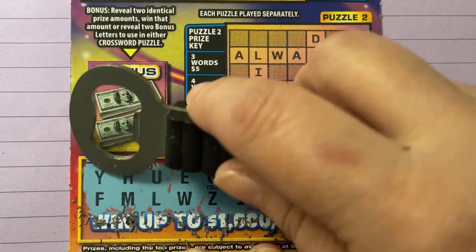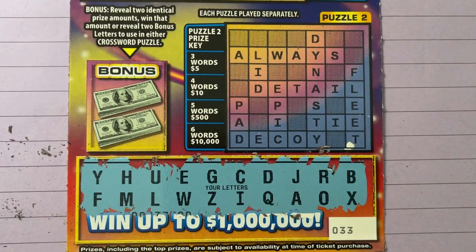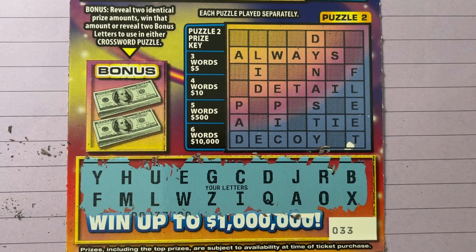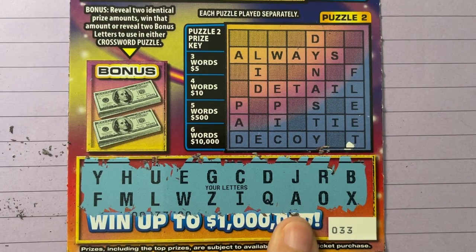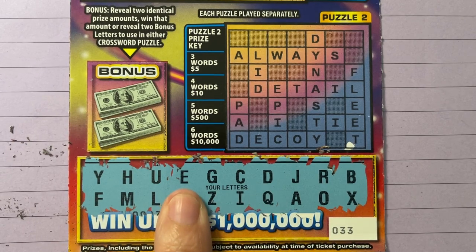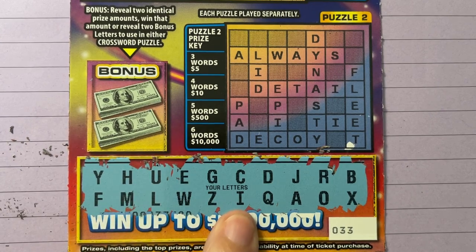Let's scratch all of these letters at once. I'm gonna get another piece of paper here so we can write down — got my Elvis pen. Okay, we see an A and a B and a C and a D, E, F, G, H, I, J.